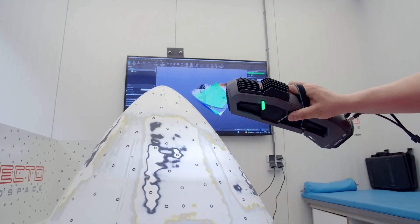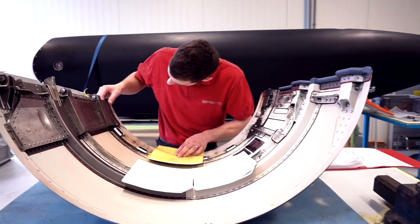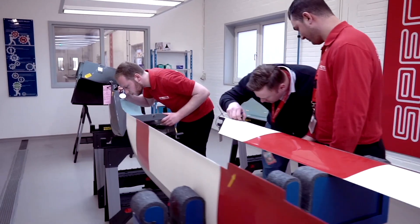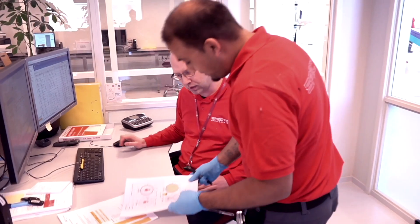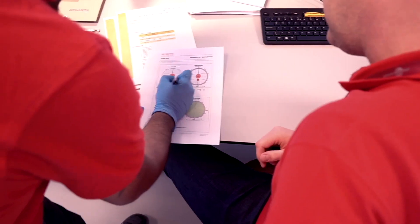Being in this business for over 15 years, we understand our customers' requirements to receive quick feedback on when the unit will be back in service again. The faster the part is back on the aircraft, the sooner it can fly again. Our customer wants to know what type of repair will be applied, what the turnaround time will be, and the cost involved.